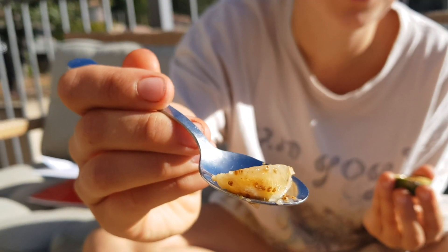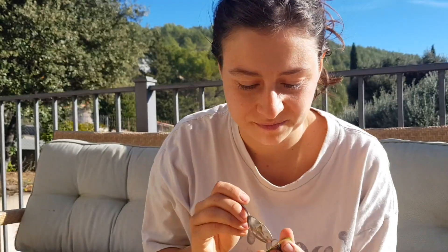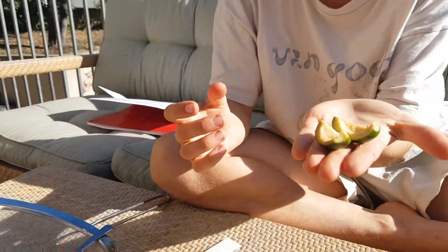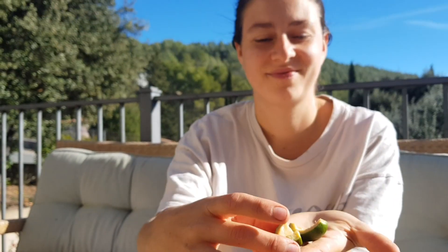We're going to grow these — some good plants coming up. We'll use this to try and get the seeds out and separate them from the pulp. Alright, let's get to work!